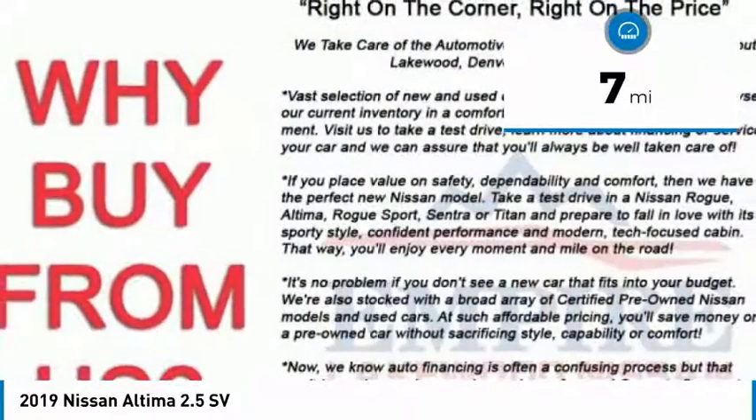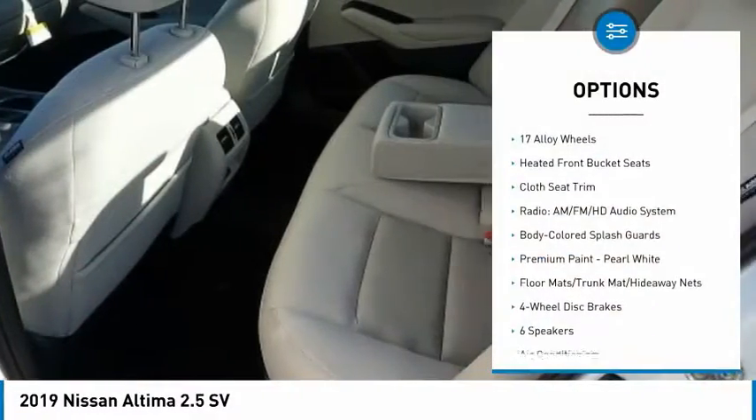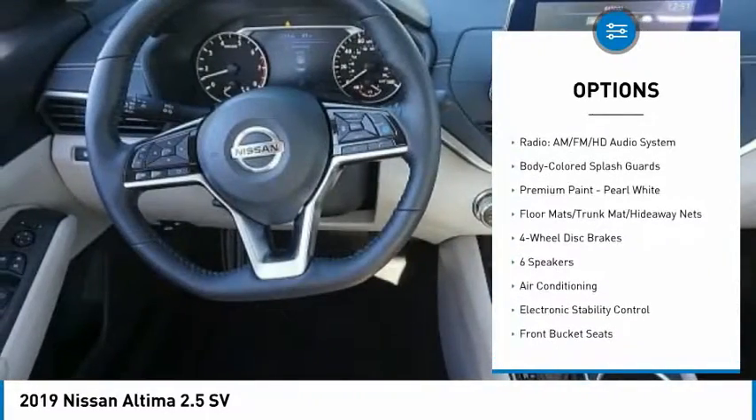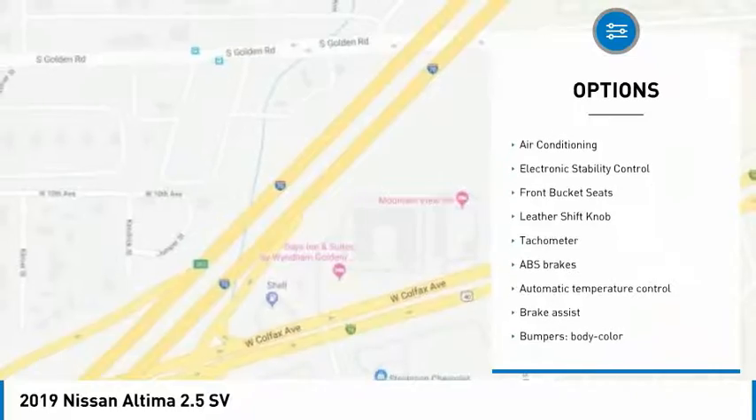This vehicle has less than 100 miles. Here are some of this vehicle's great options: traction control, dual airbags, air conditioning, power steering, four-wheel disc brakes, center armrest.